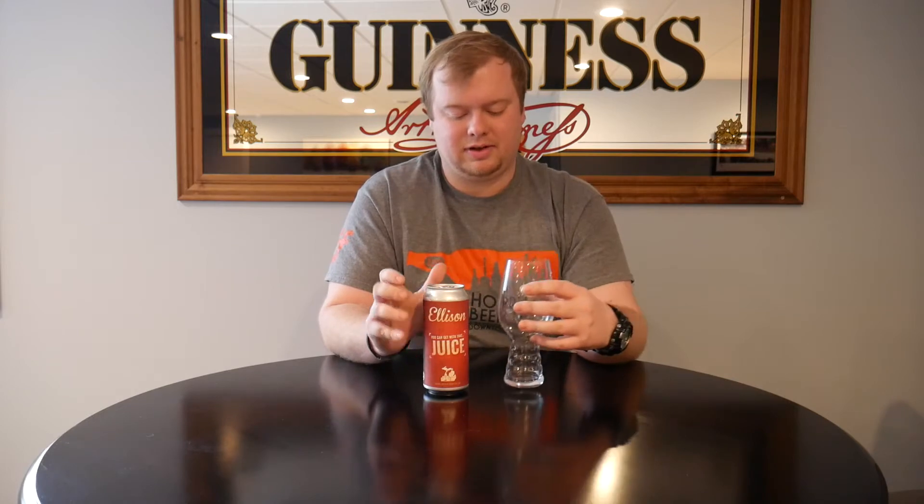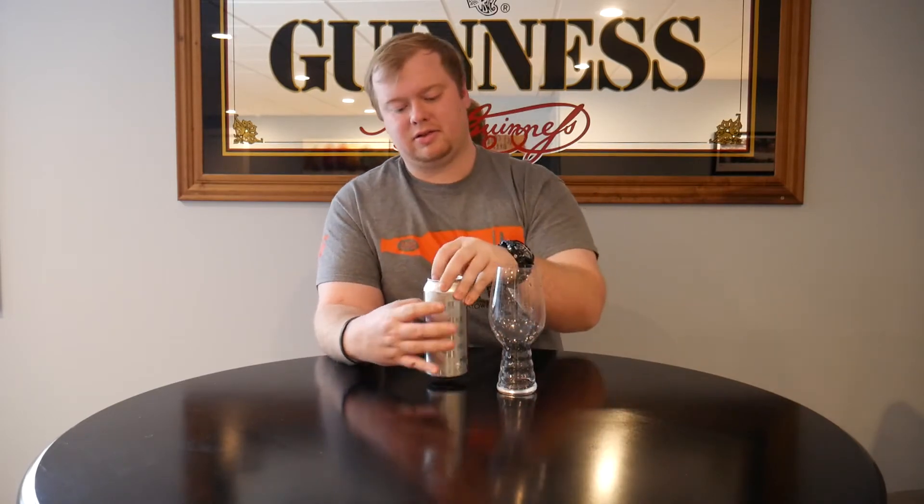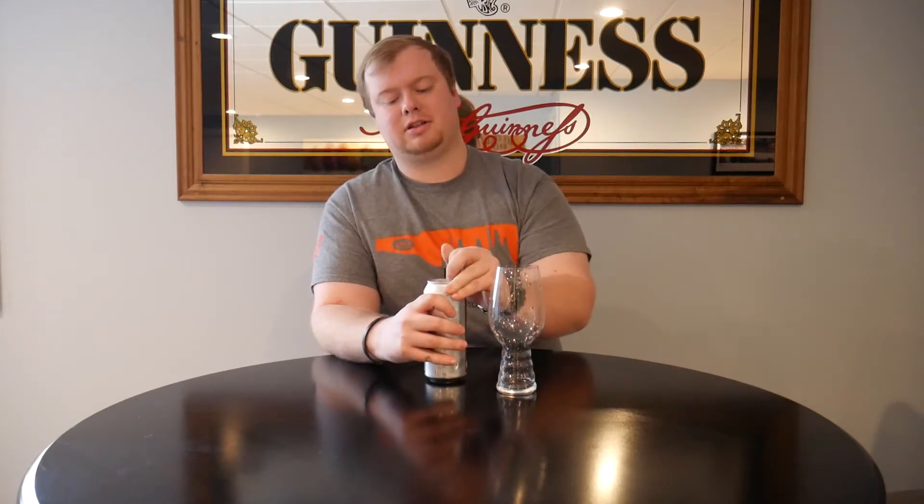This one — You Can Get With That Juice. Props to whoever names their beers, because this name is one of the better names I've seen in a while. So I guess let's just get into it. There's no hops listed or anything on it, so it's just their double New England IPA.